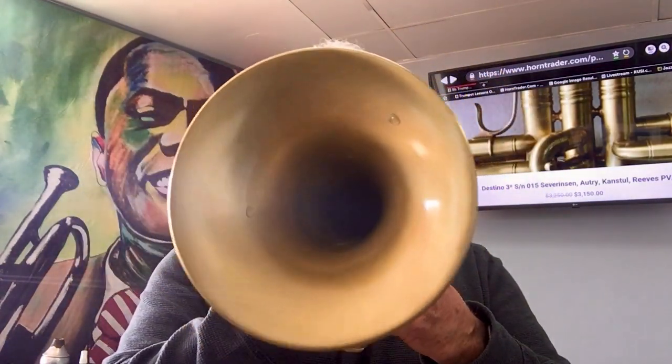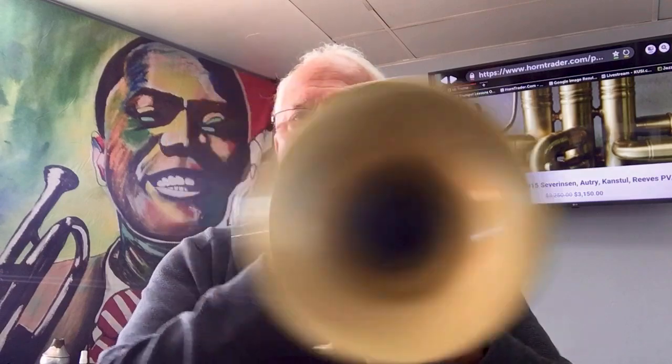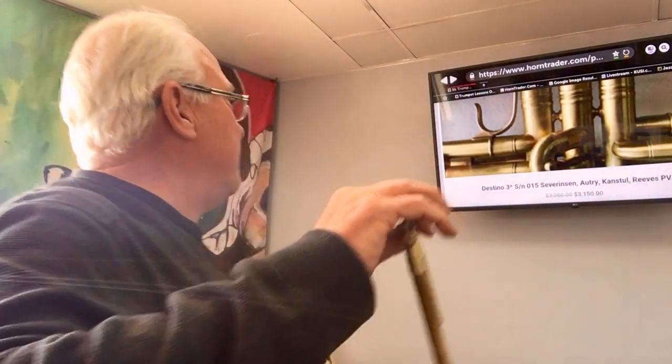Beautiful shape, great compression. First, third, second. We just marked the price down — it comes with this extra slide — we bring the price down to $3,150. You can find this great horn at horntrader.com in the B-flat trumpet section, or just come on in in the heart of San Diego. There you go.